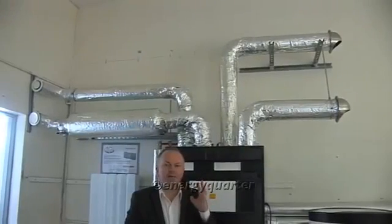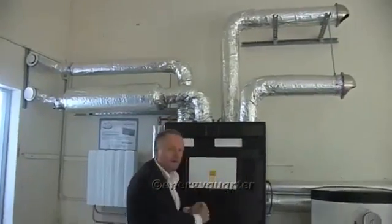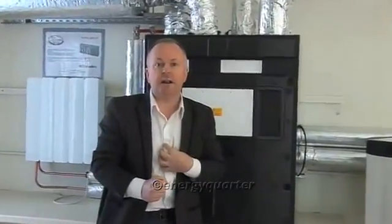These four pipes all come together and connect to what really is the lungs — not only of this ventilation system but of your house. This is called the heat exchanger.